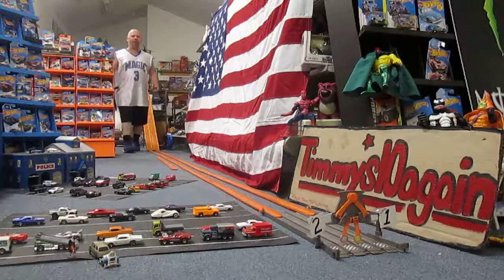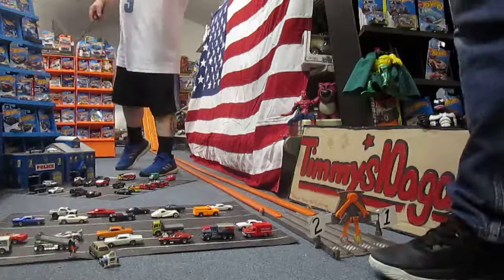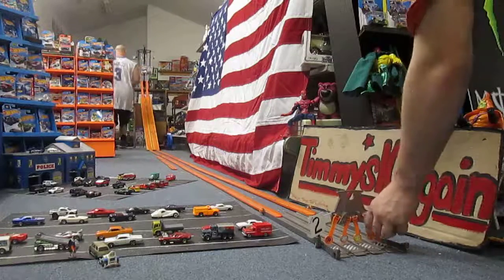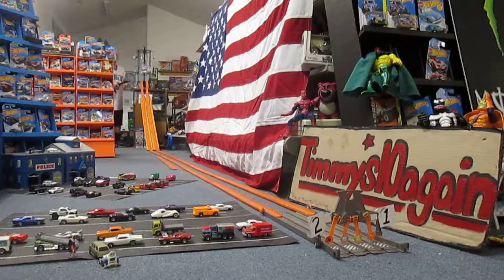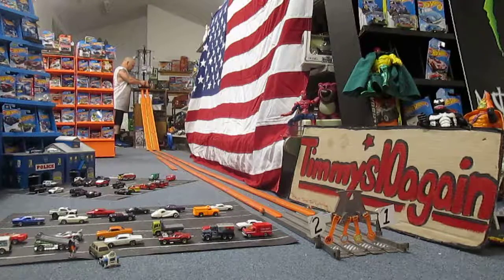The Firebird was winning that all the way until the end. Charger took the lead and took the race. I thought mine won. Nope — yeah, because it was coming down like that. So Charger was in lane one that time. Now it'll be in lane two. That's one to nothing, Charger.